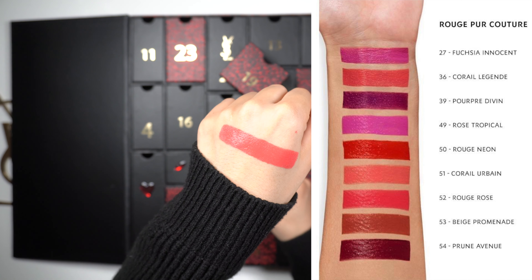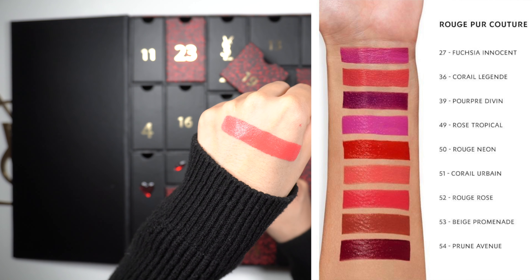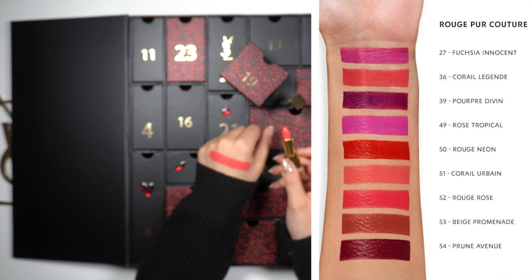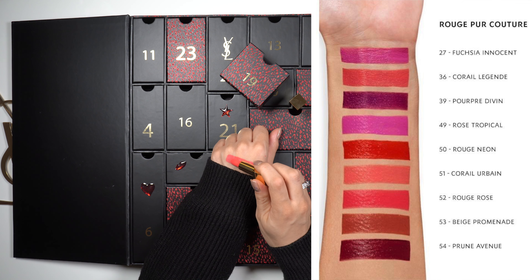If I take my hand closer to the camera, it appears to be a different color. But I think that when I have the hand with the lipstick furthest away, this captures the color much better.